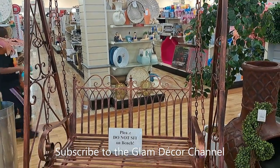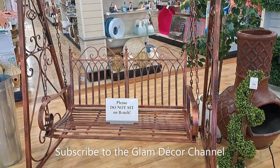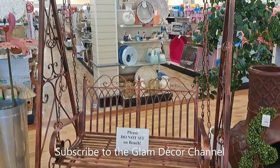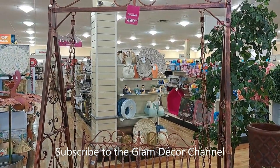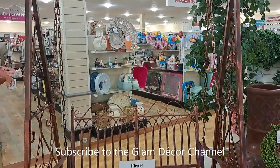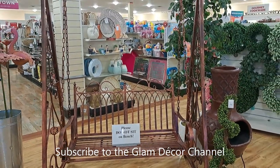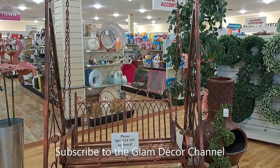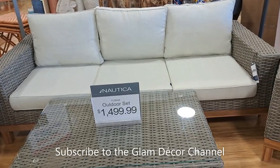This caught my eye — it's $499, but it's just unique. Obviously a swing, like a bench swing. It just caught my eye; I thought it was different. Obviously people were sitting on it because they had to put a sign on it — but different.